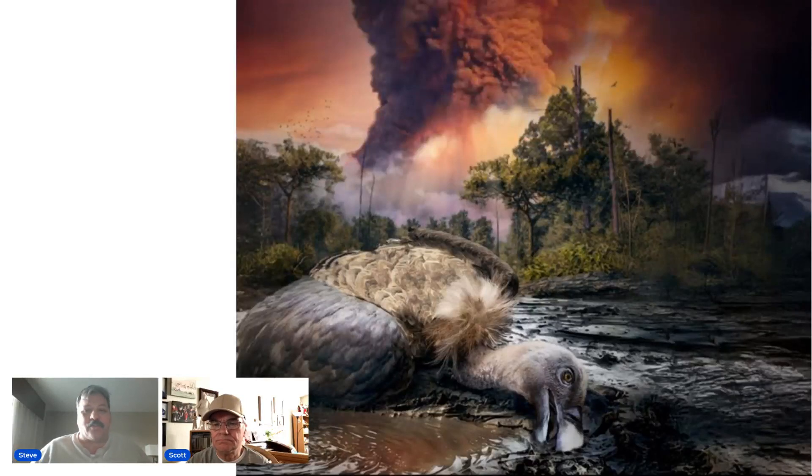Hello everyone, thank you for joining us. Welcome back. I'm Steve and I'm Scott, and together we are Backyard Musings, the Science and Technology Channel.